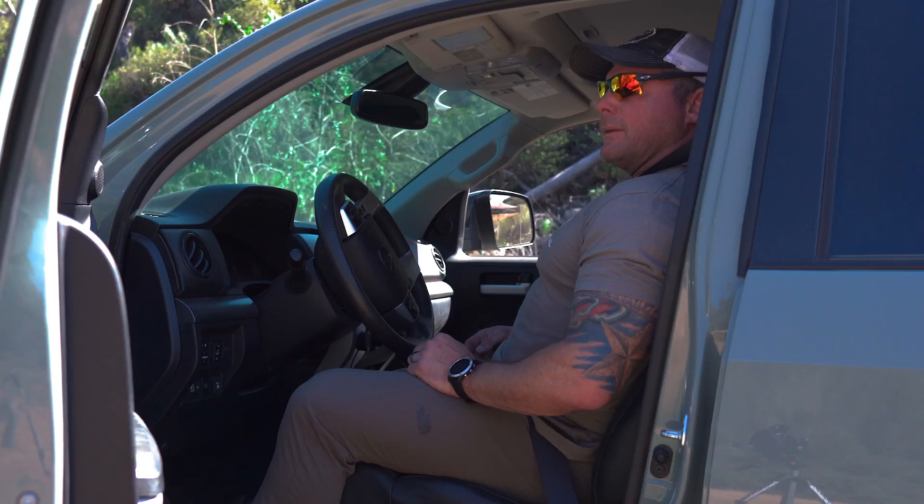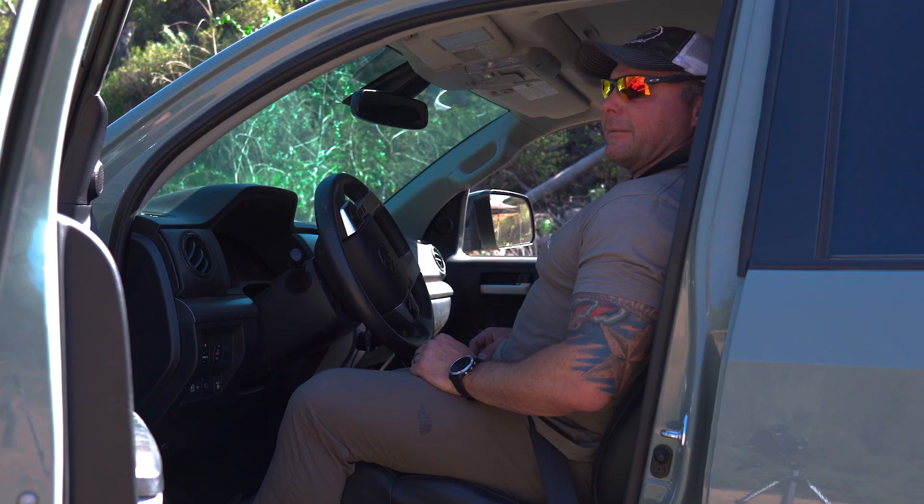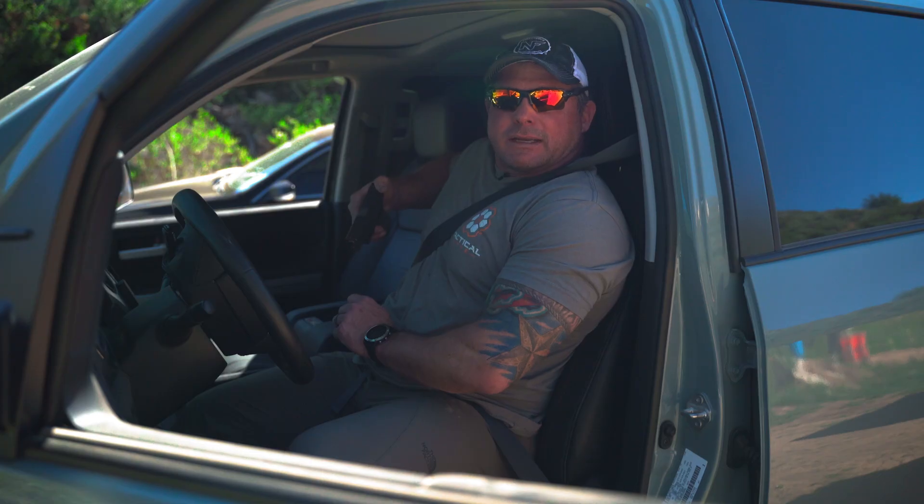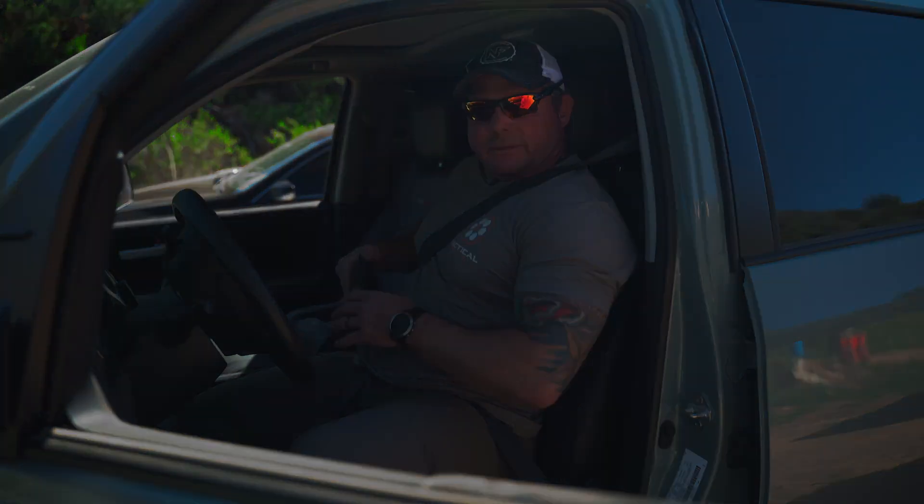We're in the car now. I'm carrying appendix, my seatbelt's on. If I have to deploy my pistol from this position, even with my seatbelt on, I can clear the garment and get the gun out nice and easy. It's right here and it's ready to go should it be needed.